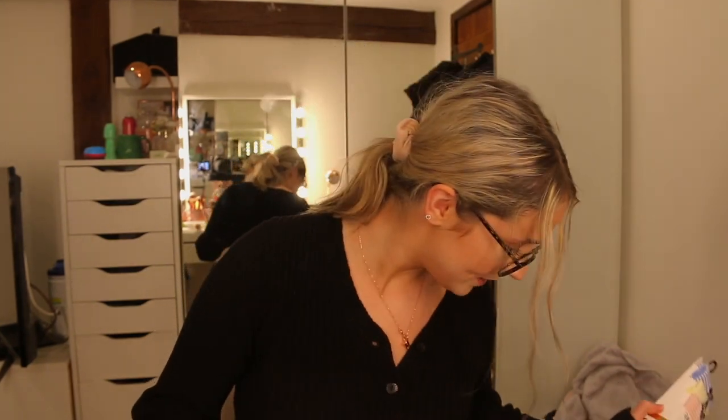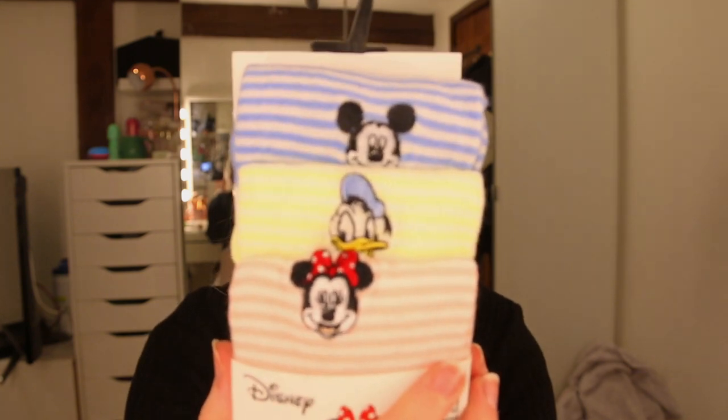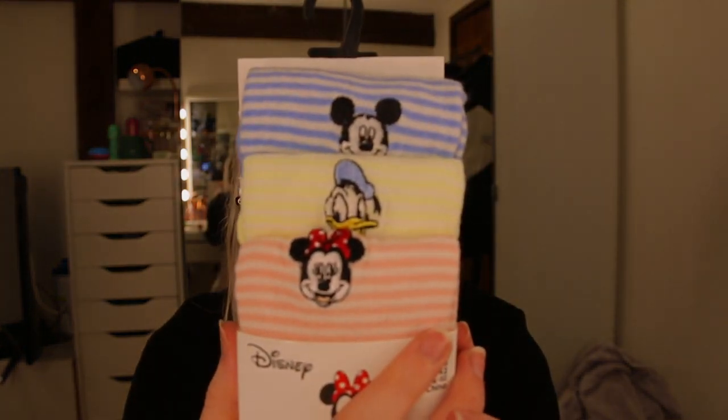You probably just heard my door slam. And then I've got these, which are so cute. I don't know if you can see — focus on the socks. They're like Mickey, Minnie and Donald. I know they're a bit childish because they're stripey as well, but they're so cute. I just couldn't not buy them.